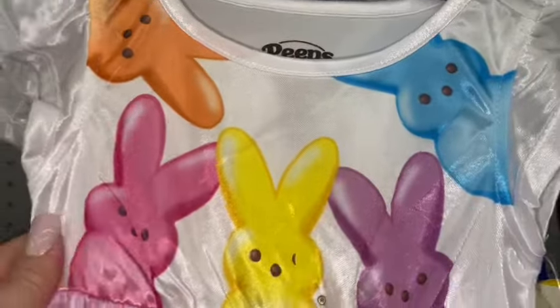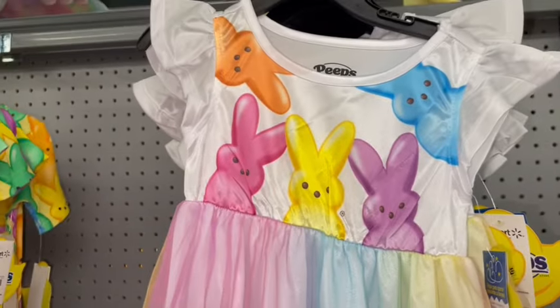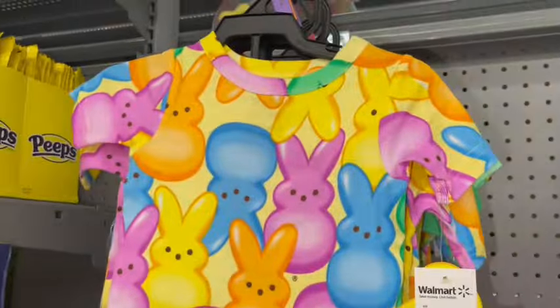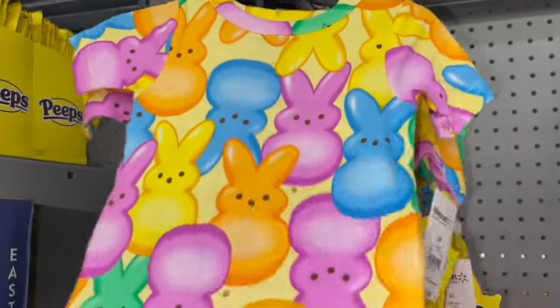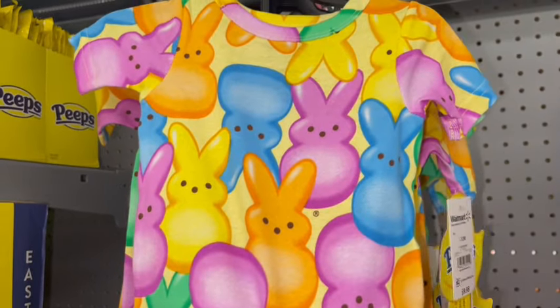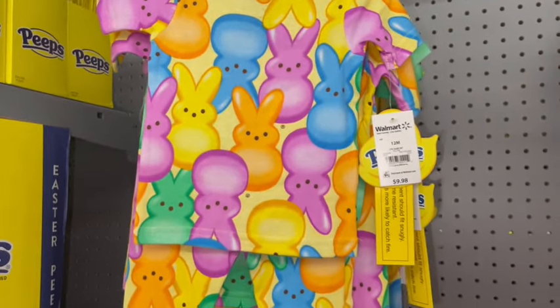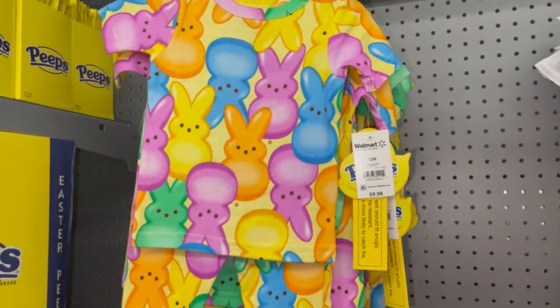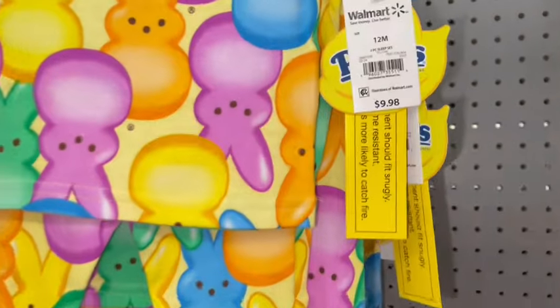For $16.98 there's a little nightgown with all the Peeps bunnies, and a pastel rainbow cotton candy skirt made out of tulle over silk. I'm going to take a pair of the Peeps pajamas for $10.98 — they're for babies, but I buy baby pajamas to put on my plushie teddy bears all the time.